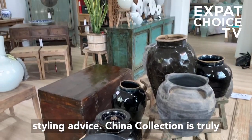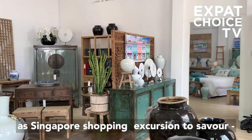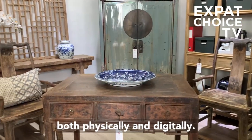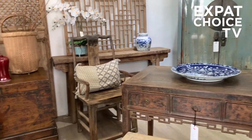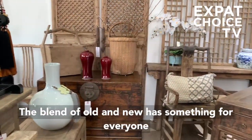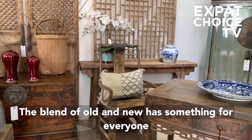China Collection is truly a Singapore shopping excursion to savour, both physically and digitally. The blend of old and new has something for everyone.